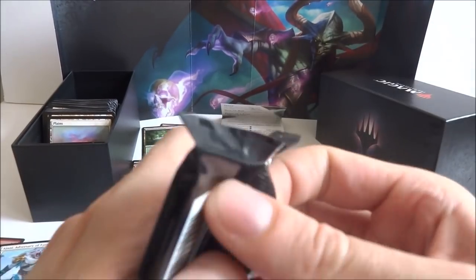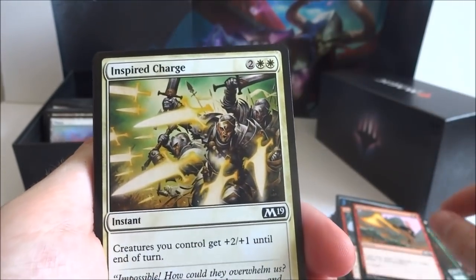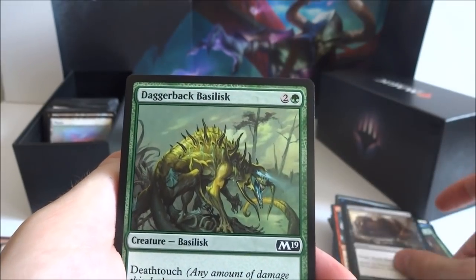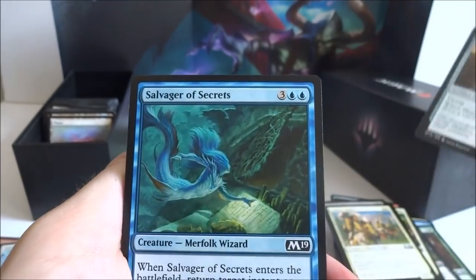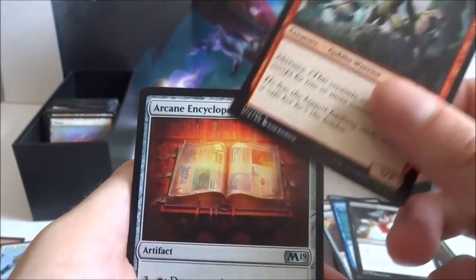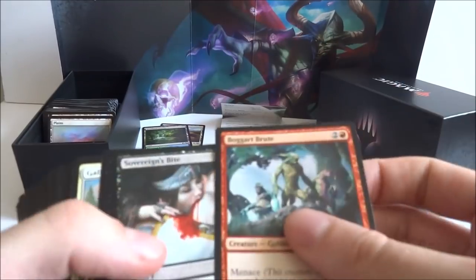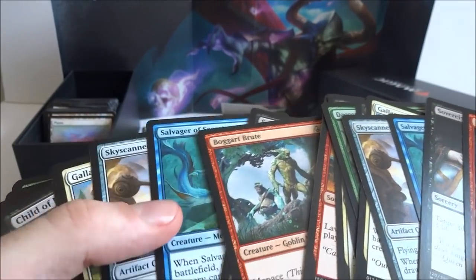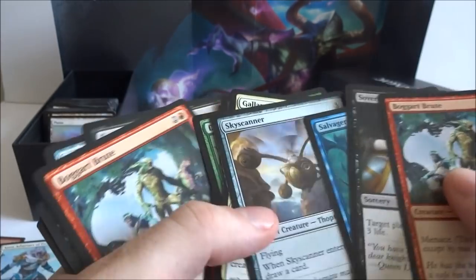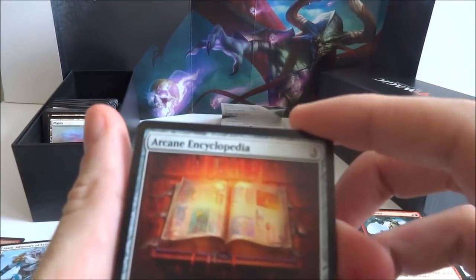On to the last pack — hopefully I'll get a Nicol Bolas, but if not, I still had a lot of fun opening this up. I got another Lava Axe, another Inspired Charge, another Mind Rot, another Daggerback Basilisk, another Lich's Caress, another Gallant Cavalry, another Skyscanner, another Salvager of Secrets, another Sovereign's Bite — quite a few cards the same as the previous pack. The common slot was very similar again. I got an Arcane Encyclopedia — three generic artifact, three generic and tap: draw a card.